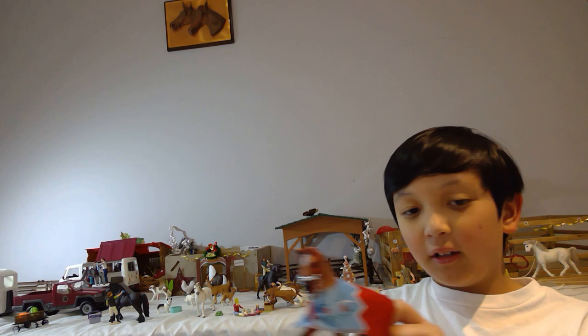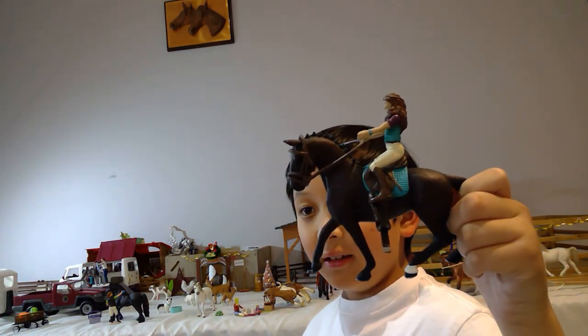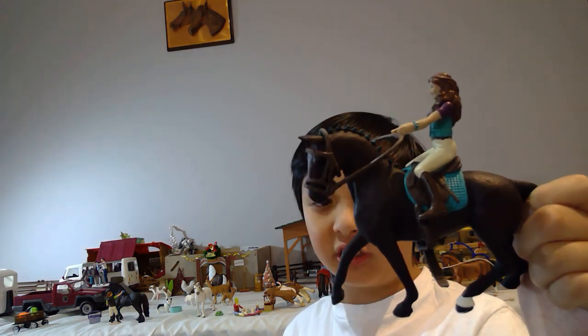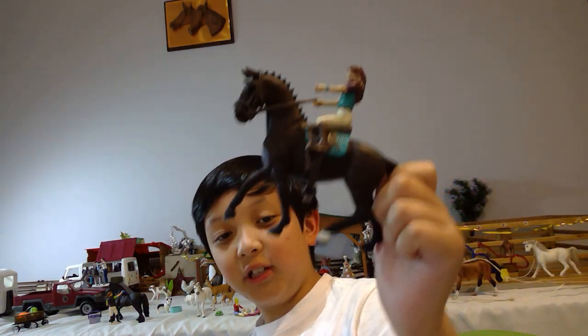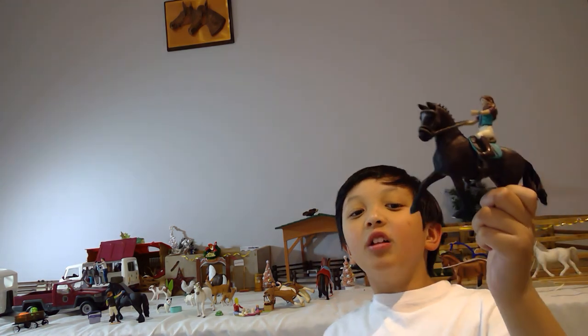The next horse I recommend buying is Lisa — well, her name changed to Scarlet. She's normally used for dressage and competitions. She has a rider, a saddle and bridle, and loves doing competitions. She's really pretty — she has little braids and is all done up. I got her for my birthday, and she is from 2019, from Toy World.